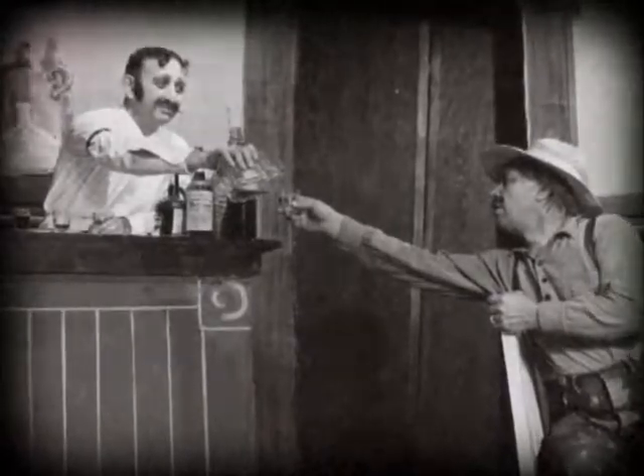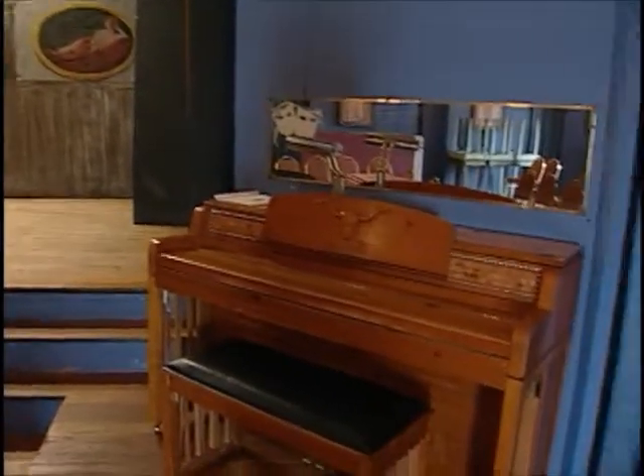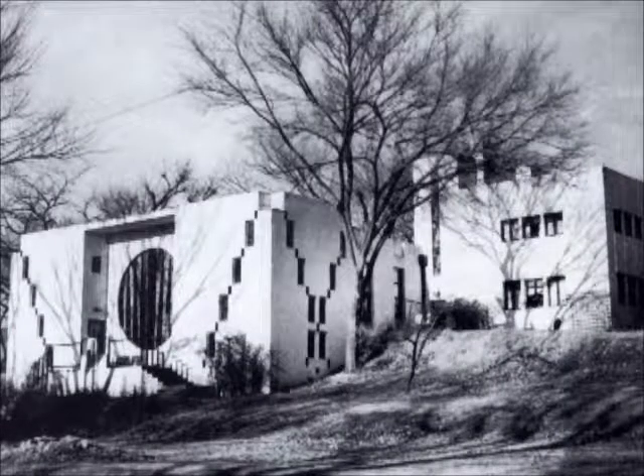But originally, this place was not a theater. This was actually built in 1928-29 by Bruce Goff, and it was designed to be a residence and a studio for Patty Adams Schreiner, a classically trained piano teacher who wanted a home to reflect her occupation.